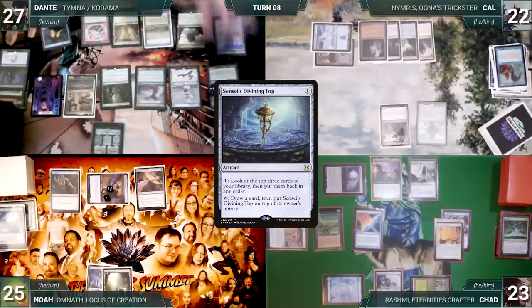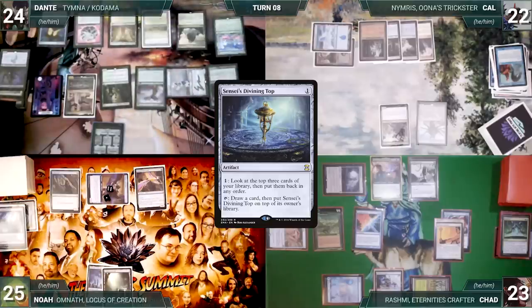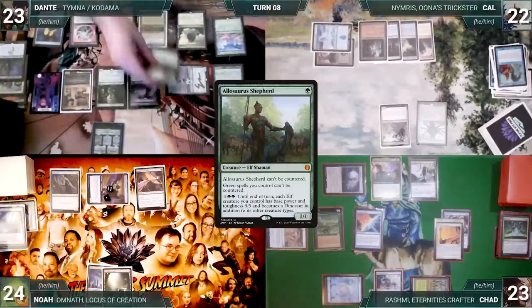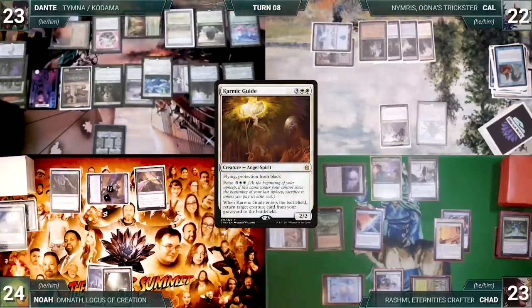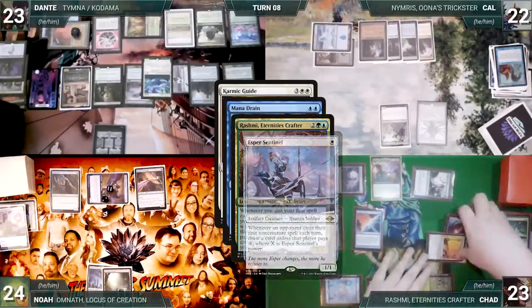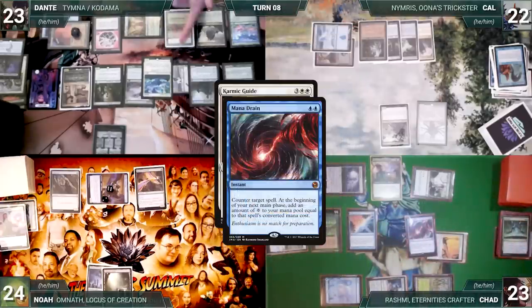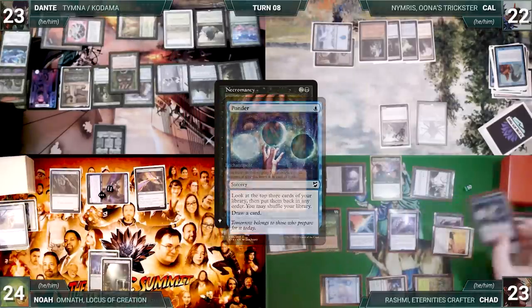Noah attacks Chad with Ledger Shredder — Chad blocks with Gilded Drake — and passes. Dante loses his Mana Crypt roll and takes three. The team agrees they need to deal with Void Winnower; Dante asks Noah to attack him so he can draw off Timna. Noah agrees. Dante attacks Noah with Esper Sentinel, pays a life to draw through Timna, adds two white through Carpet, and casts Aluren. He plays a City of Traitors and casts Karmic Guide — Shredder triggers; Noah connives. In response Chad activates Isochron, copying Mana Drain — Rashmi, Esper, and Archaic trigger. Dante draws through Esper; Chad reveals Sensei's Top through Rashmi. Mana Drain counters Karmic Guide.